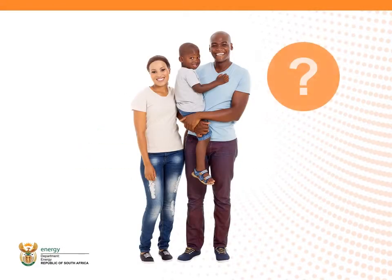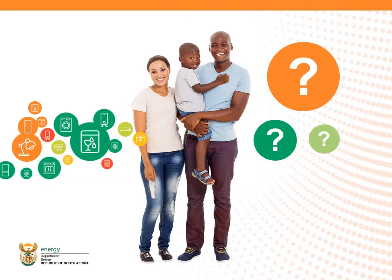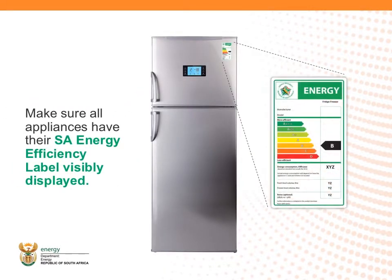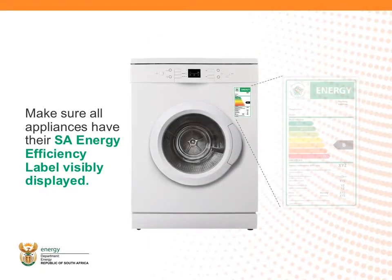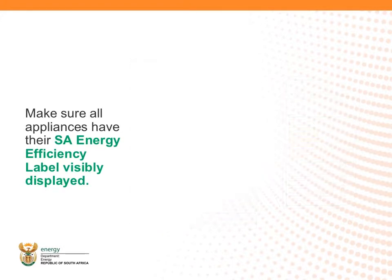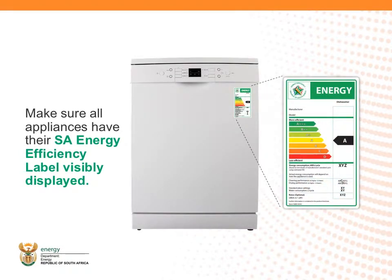How does the customer know if the appliance is in fact compliant? Well, for the majority of appliances, you will see it has an SA Energy Efficient label. You can also check the manual for energy consumption information. As a salesperson, it will be important for you to check that the SA Energy label is visible on all your displayed appliances from now on. This is a legal requirement as well as being a sales tool to assist customers to buy more efficiently.